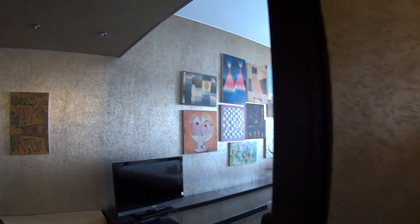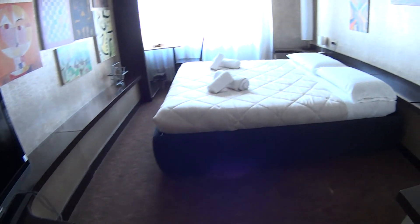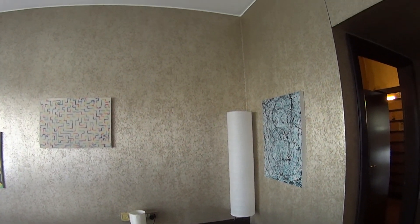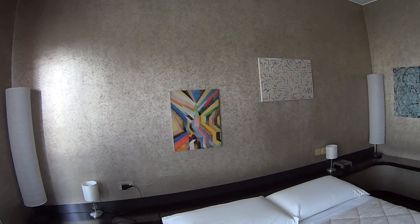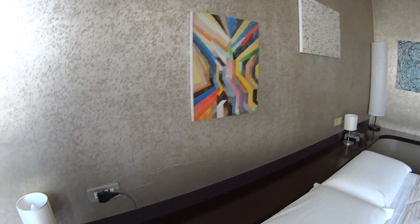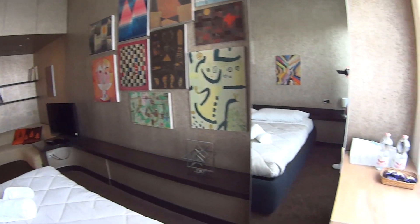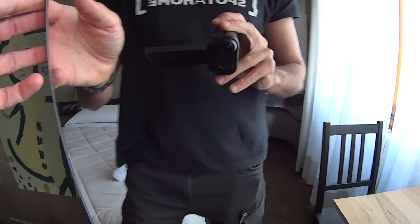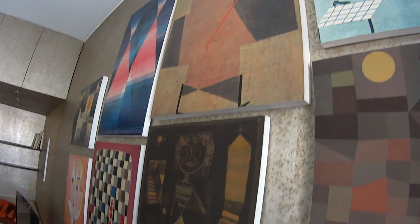We can now begin with bedroom number 1, which is a super stylish double bedroom with this large double bed here in the middle of the room. You can notice how peculiar all the walls are — very stylish indeed, as it is designed by an architect. We find several paintings, and here at the head of the bed we've got this long little table which you can use as a bedside table.